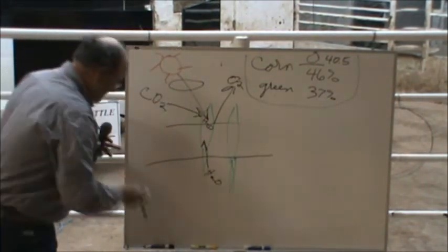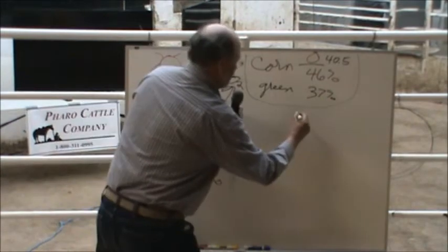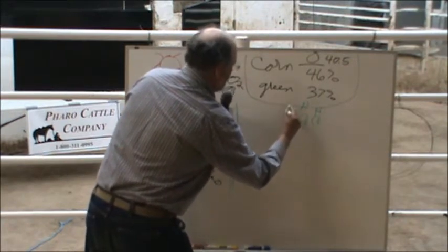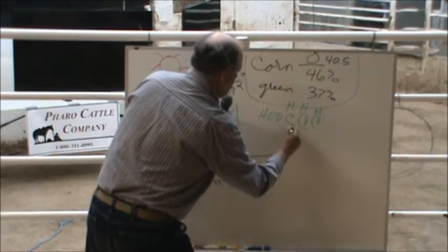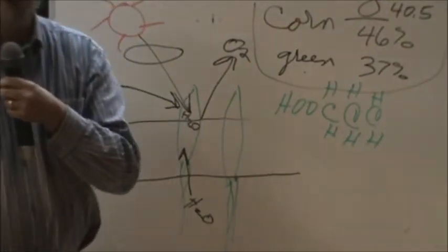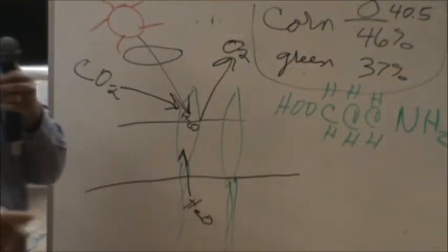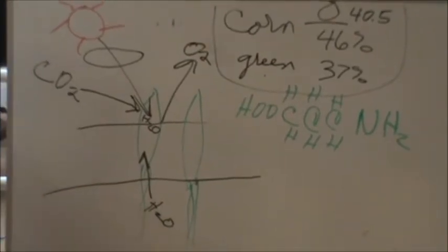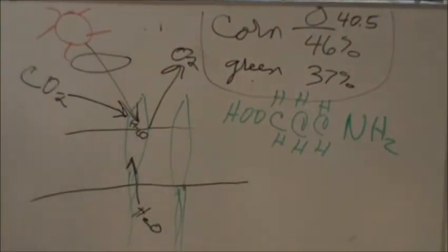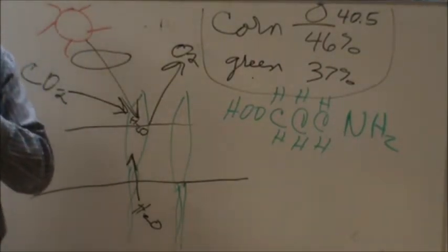Another part of this is making a protein. The only thing that differs between a carbohydrate and a protein is an amine group or ammonia stuck on the end — that's all the difference. So a protein is a carbohydrate, or a source of energy, with an amine group attached.